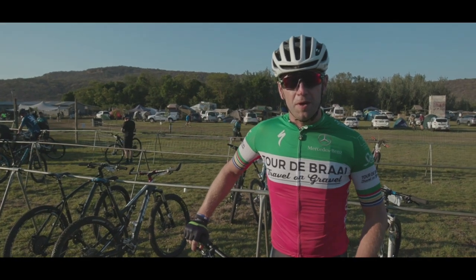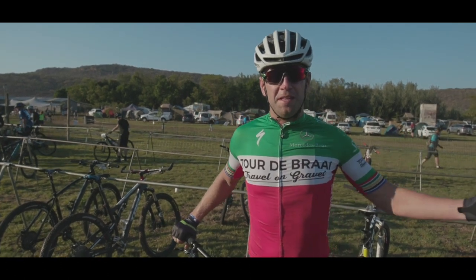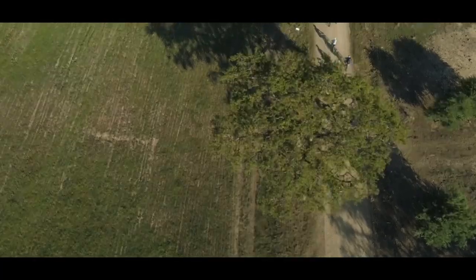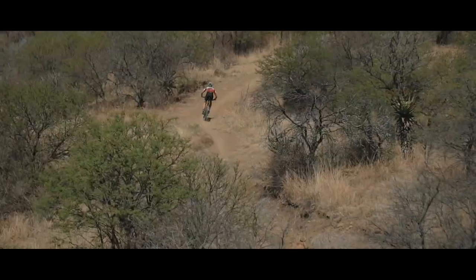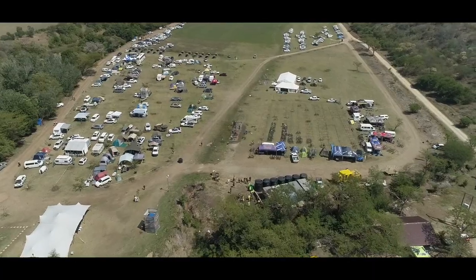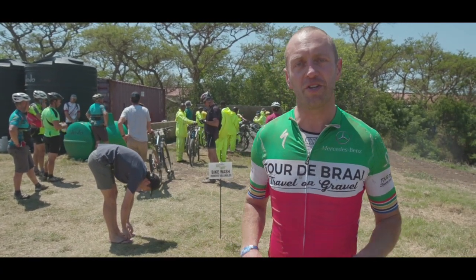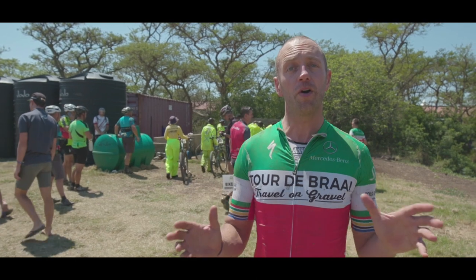It's day two of the Bergen-Busch. We're starting in the C-batch today and they've just set off, so let's see whether we can maybe join the D-batch. A beautiful day two at the Bergen-Busch — not so much Berg but a lot of Busch, fantastic single track, 60 kilometres of pure joy and fun.